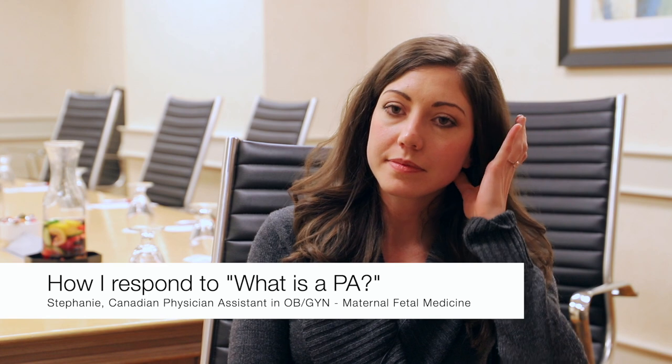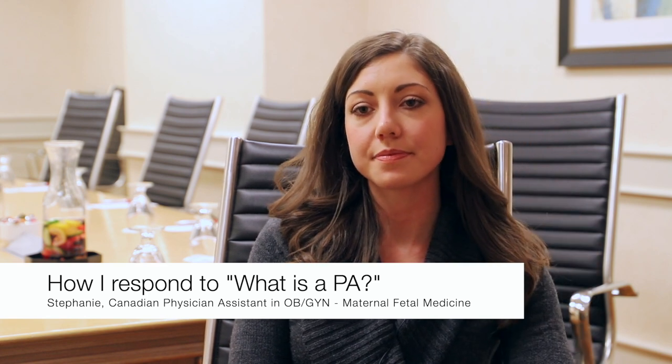Since the PA role is still new in Canada, how often do you get asked what a PA is? When I'm asked by patients or other healthcare providers what a PA is or what we can do, I give a brief explanation. But actions speak louder than words — telling patients what your credentials are only gets you so far. Sitting down, talking to a patient, building good rapport, and showing them you have the knowledge and skill set to treat them is the best way to gain their trust.